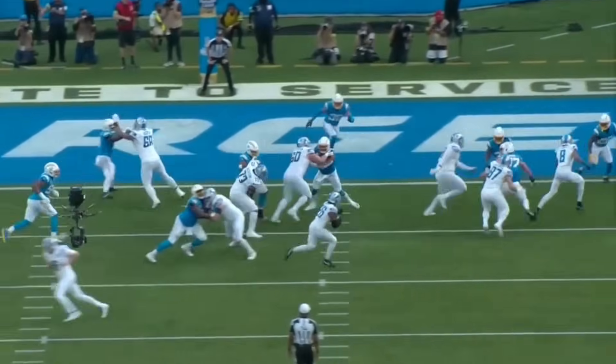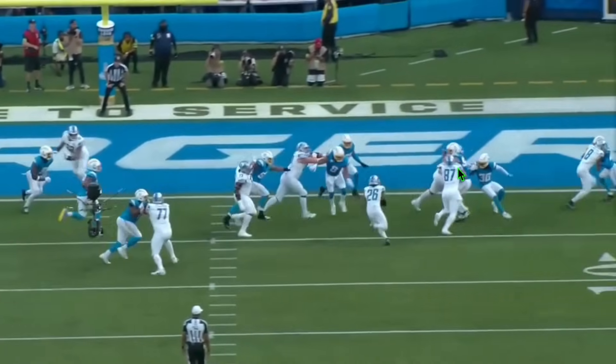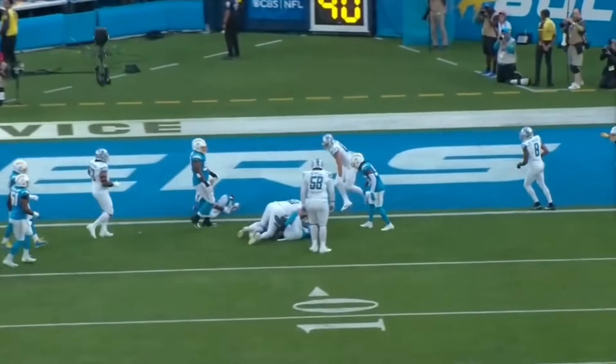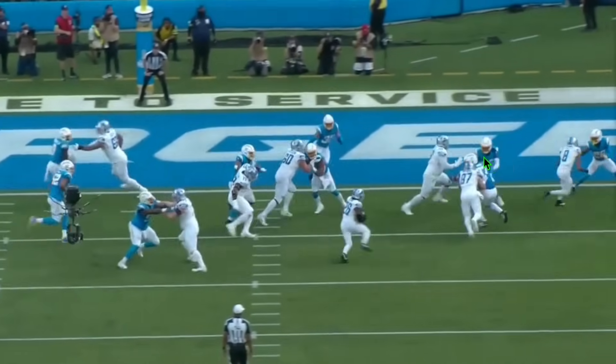Bosa, 97, All-Pro, superstar. LaPorta, rookie. Victory, LaPorta, undeniably. This guy — Sam LaPorta — is getting better and better in the run-blocking game. We know he's a great receiver, but the dimension he adds in terms of his ability to win at the point of attack just elevates this Lions offense to a whole other level.